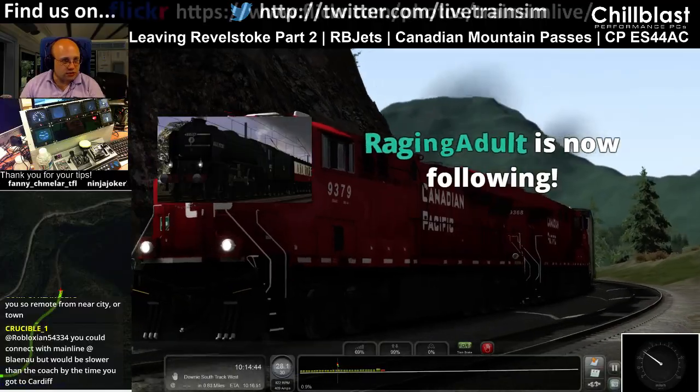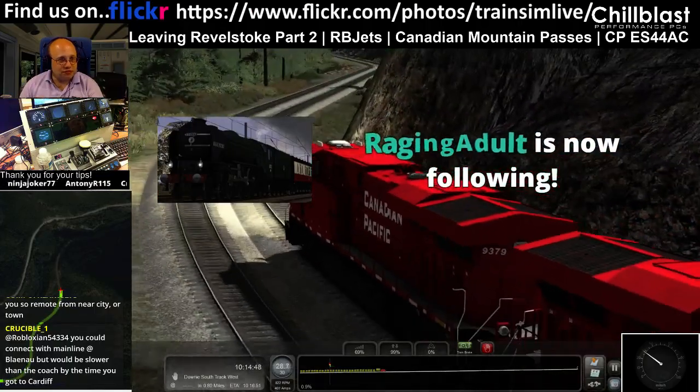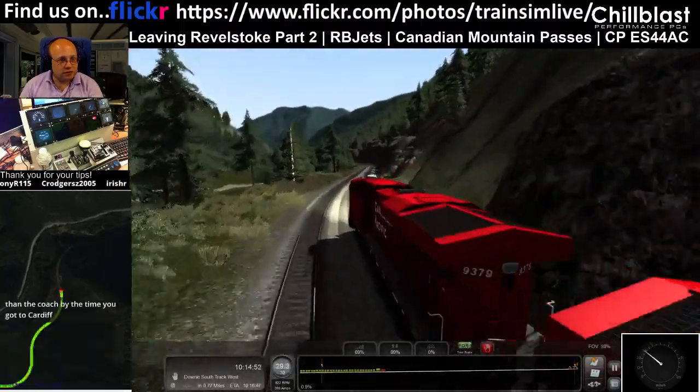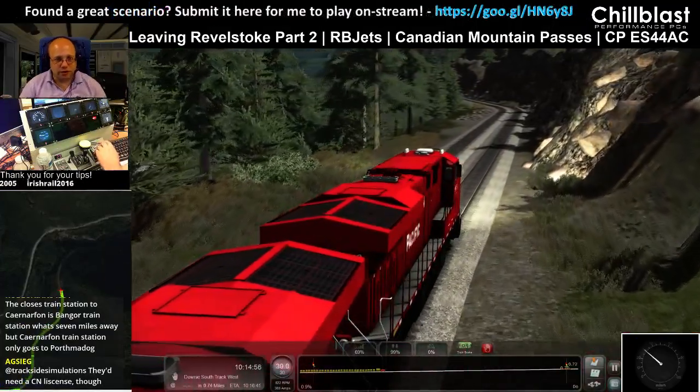Much appreciated. I do love this red — I don't know why I love red more than the yellow or the orange or anything, but this is nice.